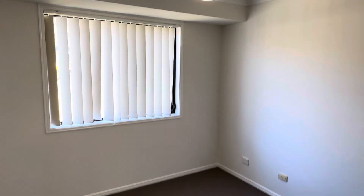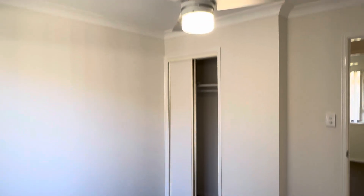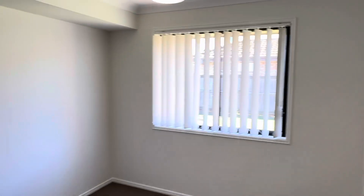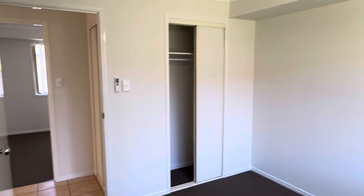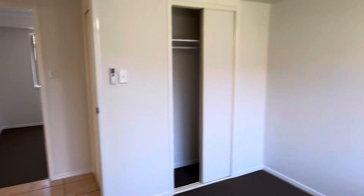Another bedroom here tucked away down the rear corner — we have a TV point in this one as well, double door built-in robe and ceiling fan. Double linen storage at the end of the hallway too. Another bedroom also tucked away down the rear corner — so the kiddos are all down one end, the folks are at the front. Double door built-in robe there as well with the ceiling fan.